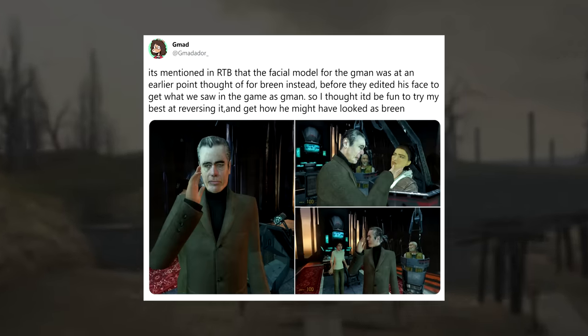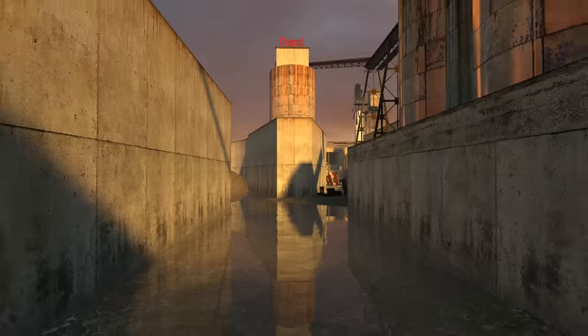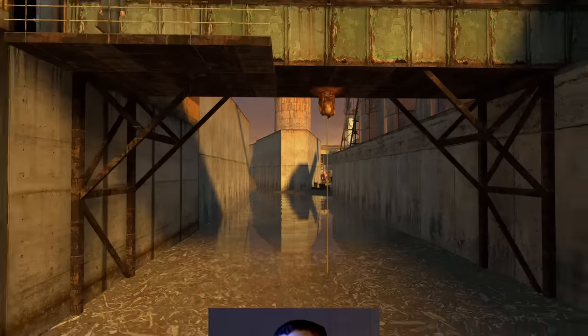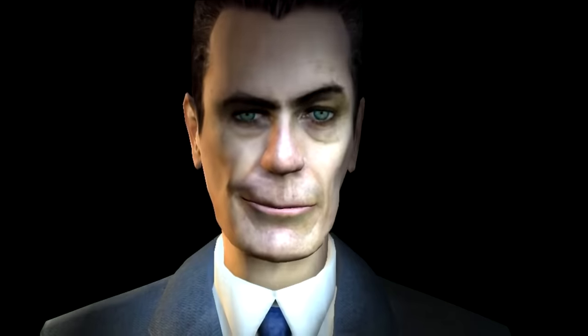Bill initially imagined Frank as a good fit for Dr. Breen and approached him to ask for permission to use his likeness. However, the team eventually decided that Frank's face would be a better fit for the elusive G-Man. In order to create an uncanny appearance for the not-quite-human character, Valve opted to put Frank's face on a body type that was taller and more slender than his own, and even asked him to suck his cheeks in during the scanning process in order to make him appear more gaunt.